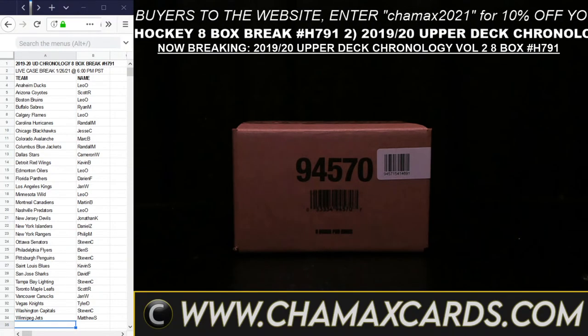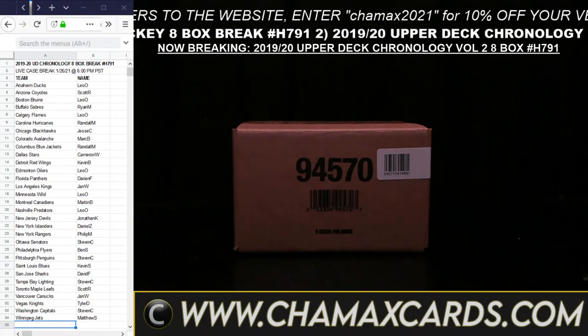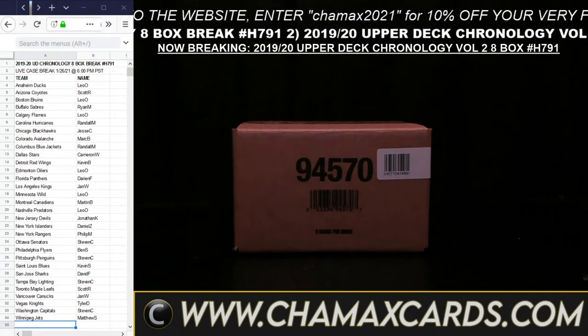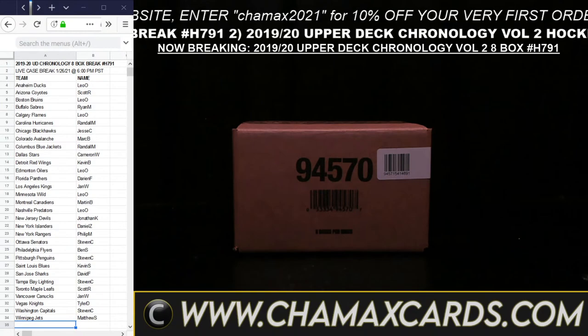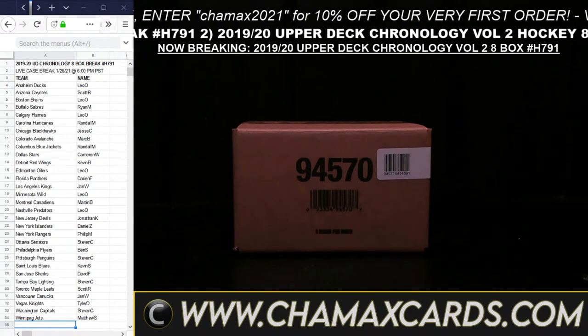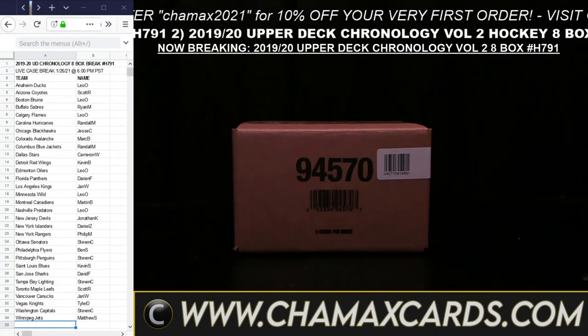Good evening, everyone. Welcome to Chamax Cards and Breaks. We have four breaks happening tonight. We moved some stuff around because tomorrow night we cannot break — it's a senior junior's birthday — so we have to move the breaks out of tomorrow. Some into today, some into the next day.